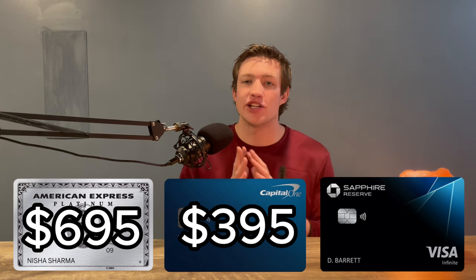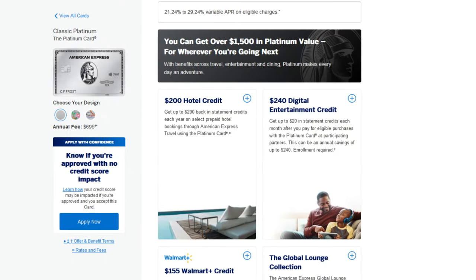Focusing on the annual fee for each of these cards: the Capital One Venture X has an annual fee of $395, the Amex Platinum has an annual fee of $695, and the Chase Sapphire Reserve has an annual fee of $550. That does seem like a lot; however, these cards are loaded with so many perks and statement credits that it is well worth the fee. For example, the Amex Platinum with that $695 annual fee is very high, but there's over $1,500 worth of value you can get each and every year when holding this card. Essentially, if you're someone that's going to travel and you know you're going to take advantage of the airport lounge access and the statement credits, these cards are a no-brainer to carry.